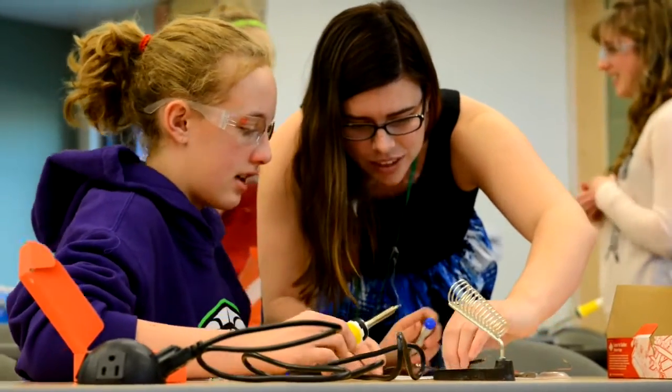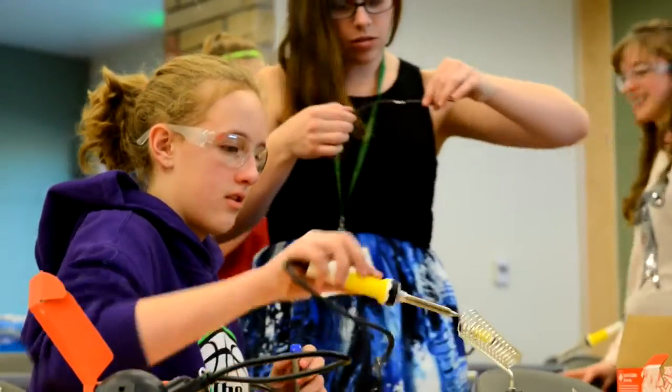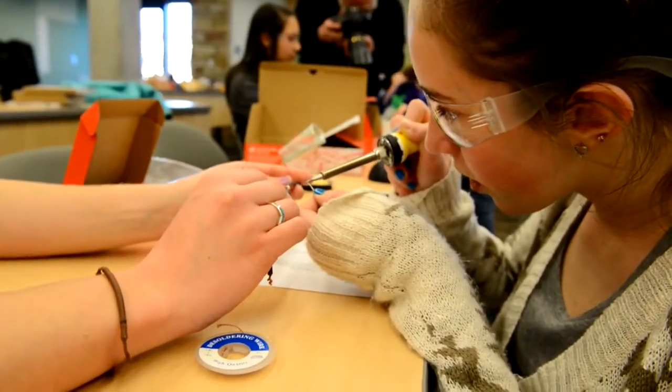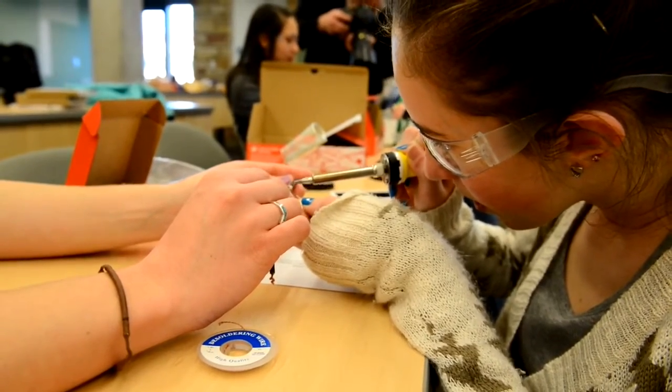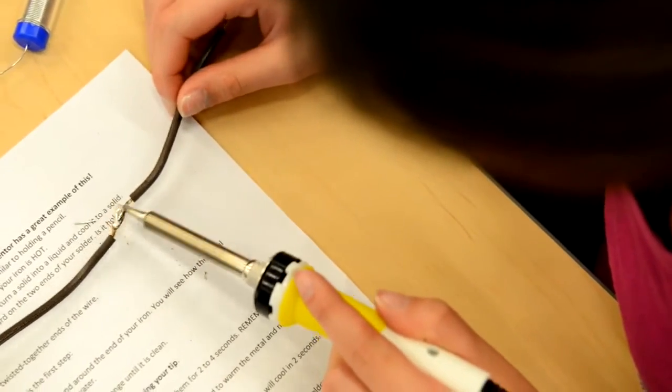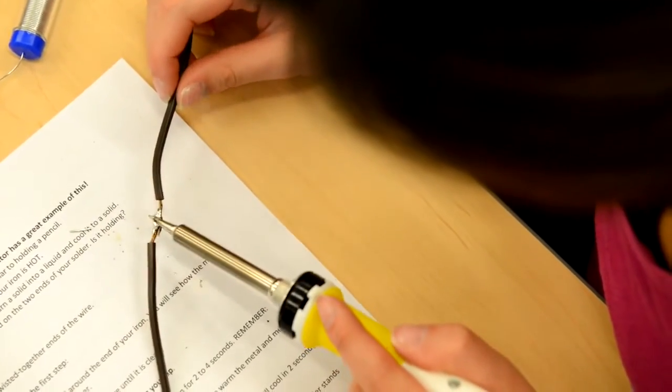Like the soldering thing — we handed them this kit and they were like, am I doing it right? Is this okay? And then by the end of it, they're going faster than the mentors. These are real skills, life skills that these girls are learning and getting excited about.